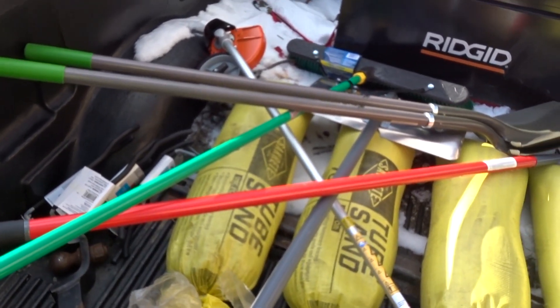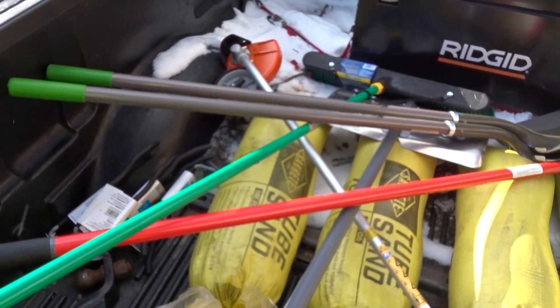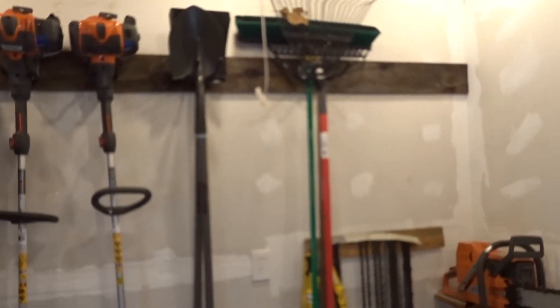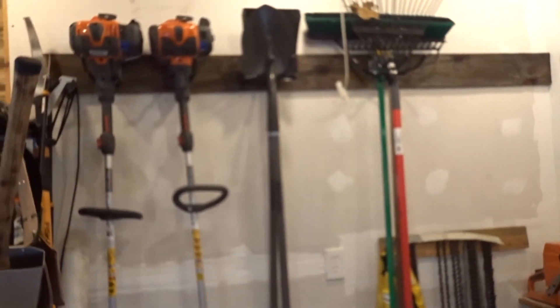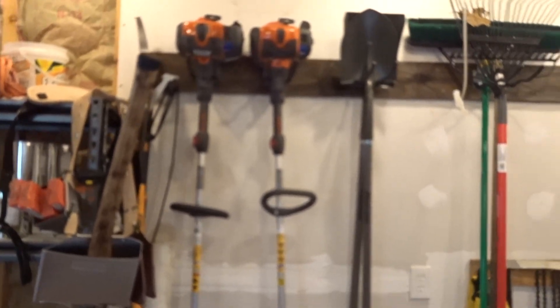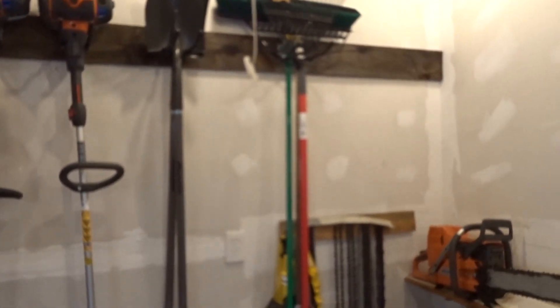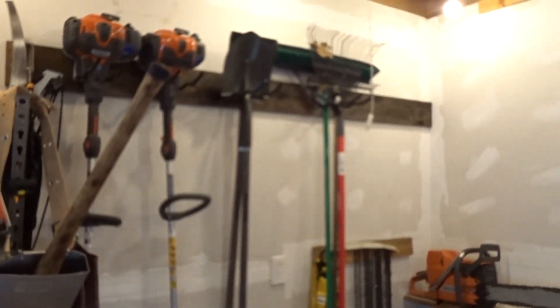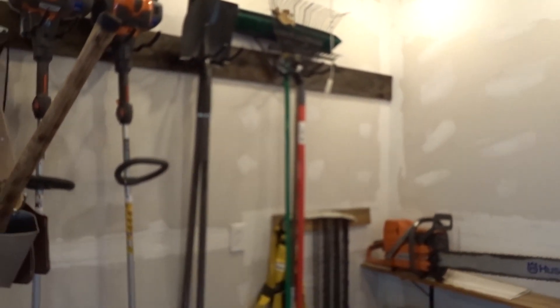We are going to attempt to hang stuff on the wall — got some stuff hung up. I had a piece of plywood hanging outside, so I threw it on the wall, screwed it into the studs, and used that to hang the brackets on. Got the weed whacker and edger up, some shovels, rakes, and brooms. Just makes this corner fill out a little bit better, so we'll definitely take it and continue to work on it.